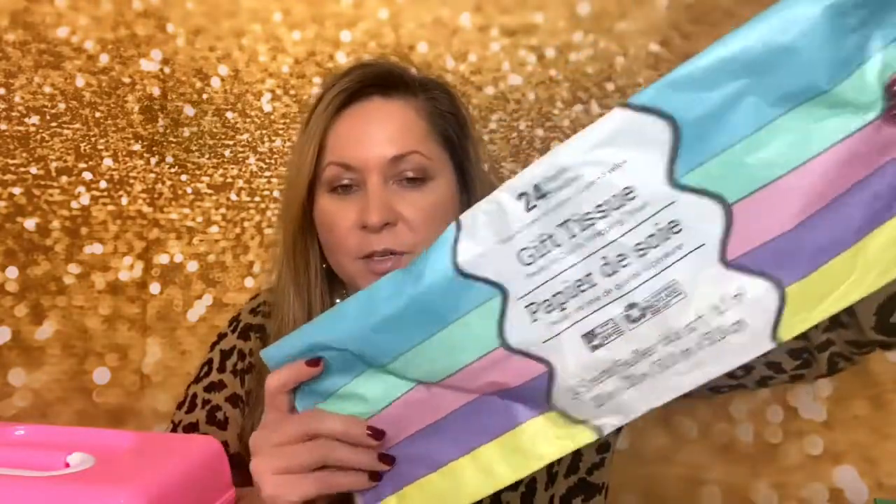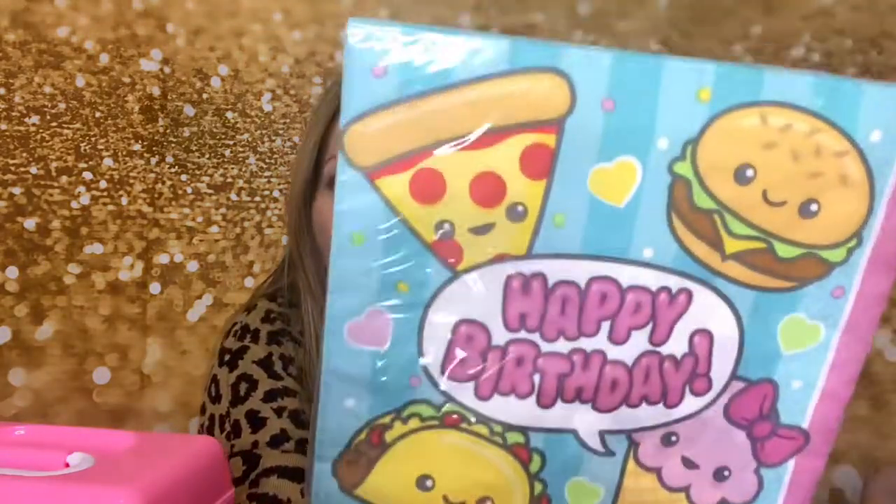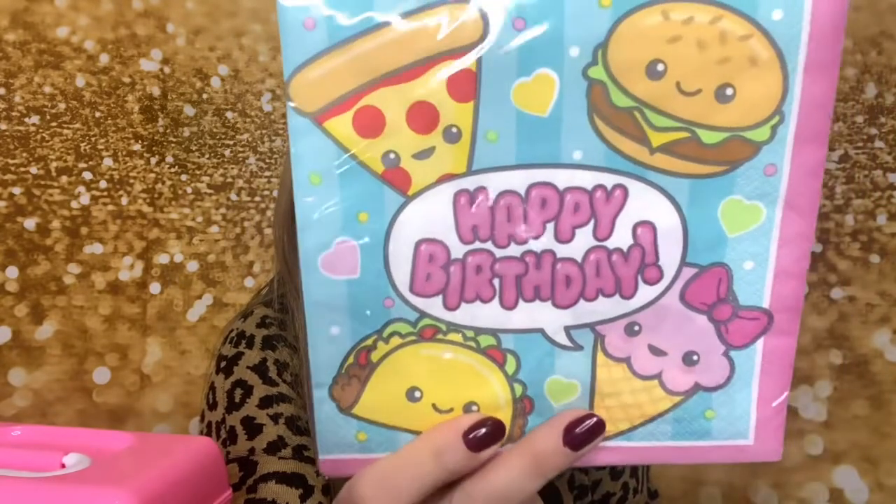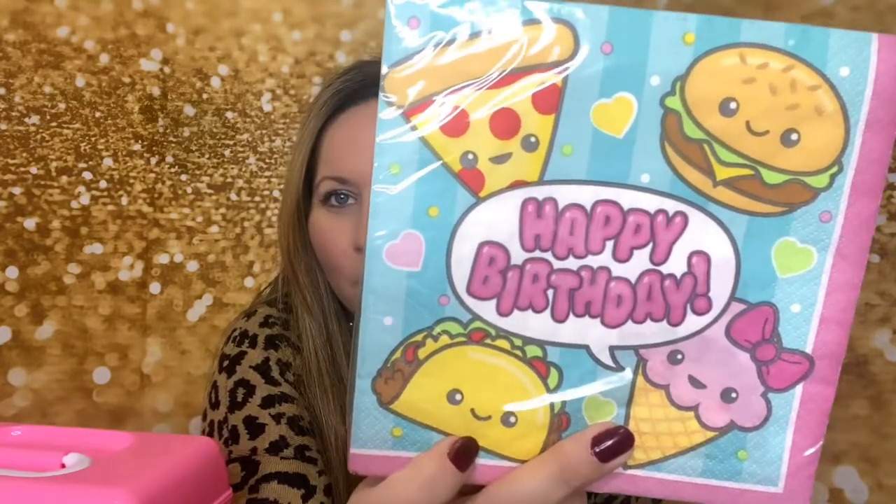For when I'm able to go out again, I got some gift tissue — 24 pieces for a dollar, always a great deal at Dollar Tree. I got it in pastel colors and also red and green, though I already used the red and green. I also found these birthday napkins I had gotten for myself and totally forgot about — they have ice cream, tacos, burgers, and pizza on them. I bought them because of the ice cream cone!